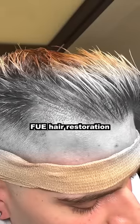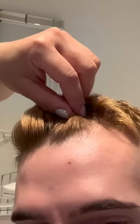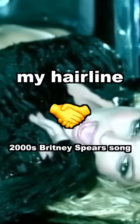Today I'm getting FUE hair restoration surgery. I'm about to turn 30 and my hairline has slowly started creeping back. So I wanted to make my hairline like a 2000s Britney Spears single — stronger.